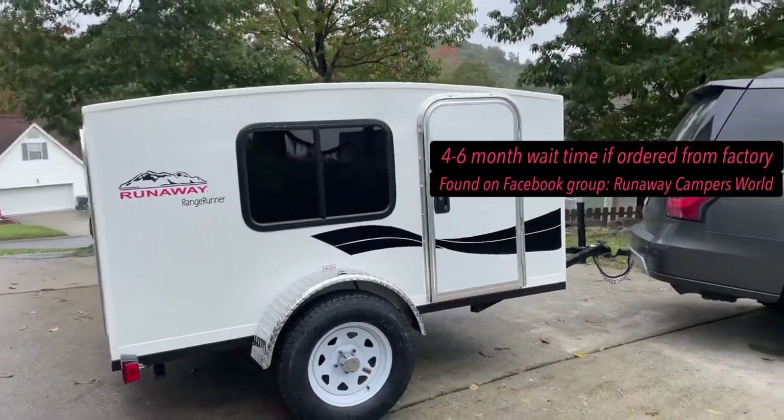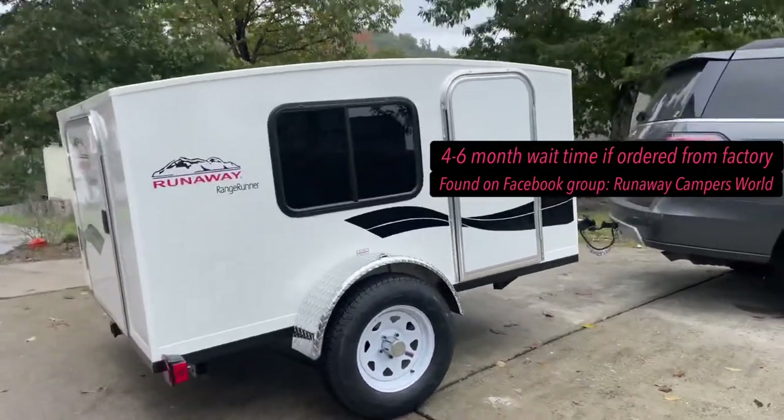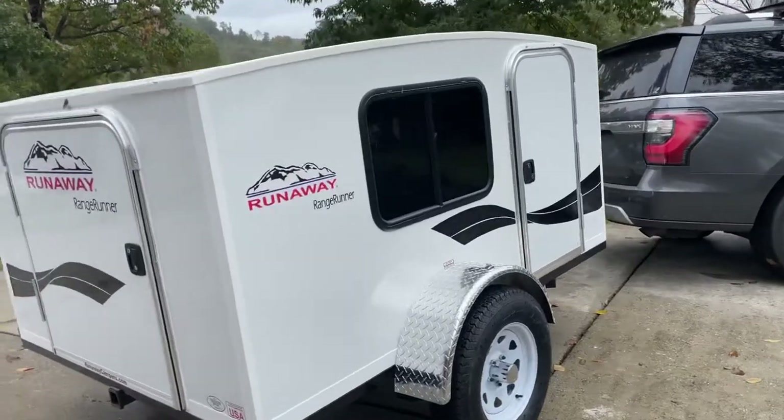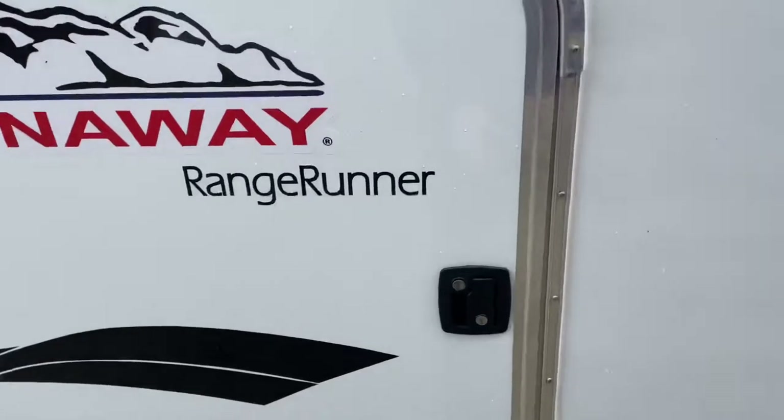We put a $500 deposit down on it and held it until we were able to get there and pick it up. Very amazing that we did that. Just a quick run around to show you the Range Runner — this one we didn't get to customize since we bought one that someone backed out of.